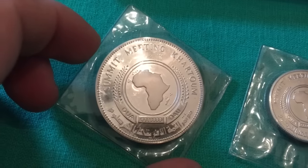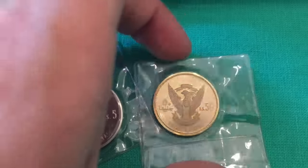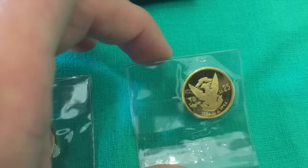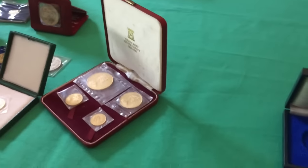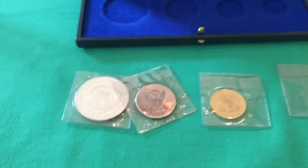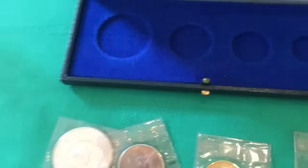This is commemorating a summit meeting — you can see that. And here are the gold ones: one gold and two gold. Now, because this is a large investment, I'm not going to be keeping any of these — they are all for sale, as I had to invest a fair amount.